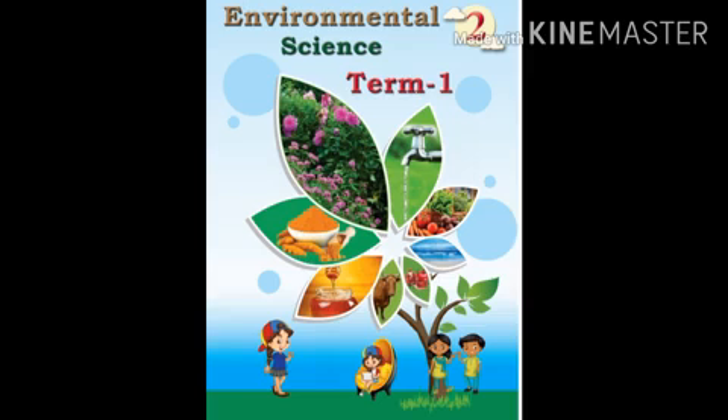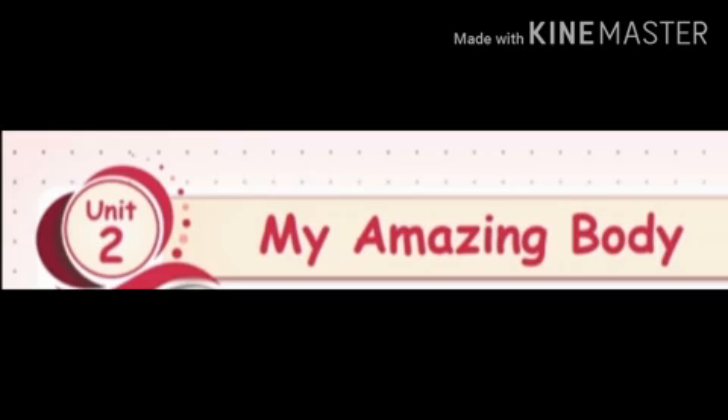Hi kids! Standard Second, Subject EVS, Term 1, Unit 2 - My Amazing Body.